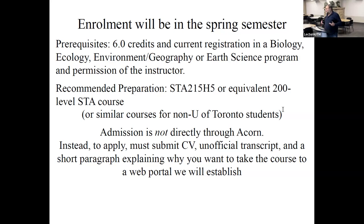Admission is not directly through ACORN. Instead, we'll set up a web page where you submit your CV, transcript, and a short paragraph explaining why you want to go on the course. There will be separate portals for U of T and non-U of T students but they'll work basically the same. I review the information partly because we have more applicants than spaces — last year we had 24 applicants for 10 spaces. I also want to make sure people know what they're getting into.